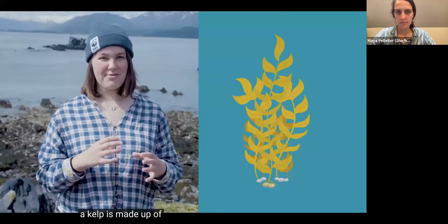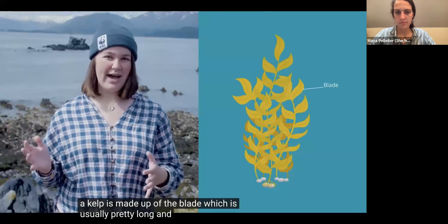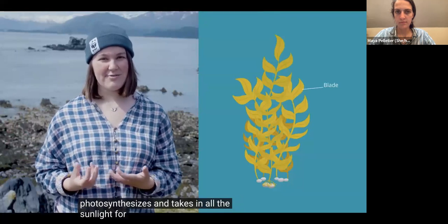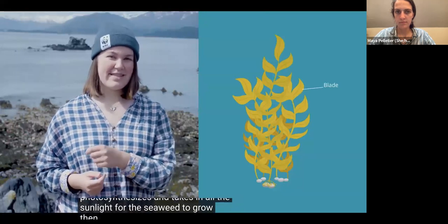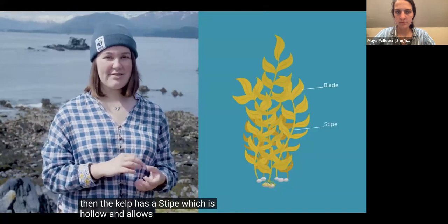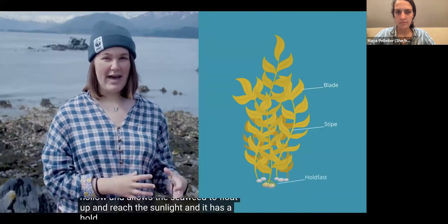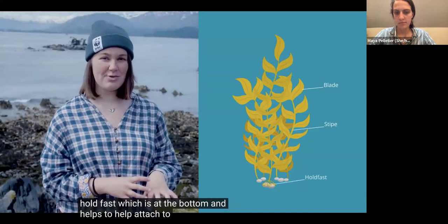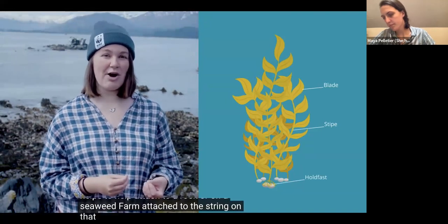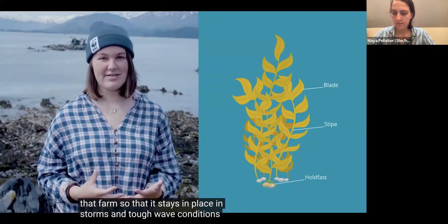A kelp is made up of the blade, which is usually pretty long and wide and is what photosynthesizes and takes in all the sunlight for the seaweed to grow. Then the kelp has a stipe, which is hollow and allows the seaweed to float up and reach the sunlight. And it has a holdfast at the bottom that helps the kelp attach to a rock, or on a seaweed farm, to the string so that it stays in place in storms and tough wave conditions.